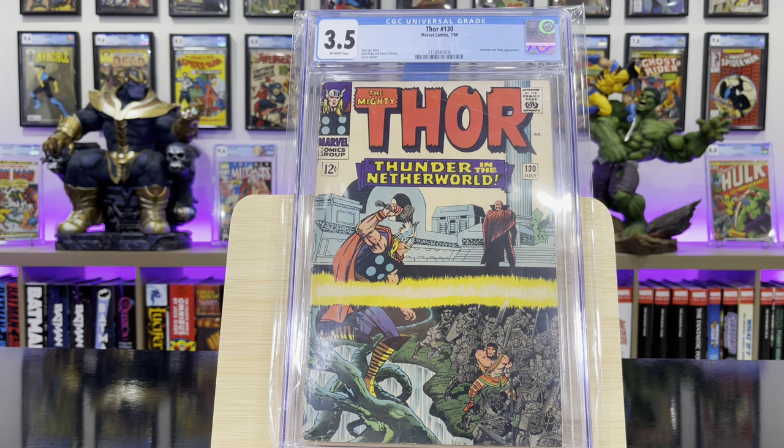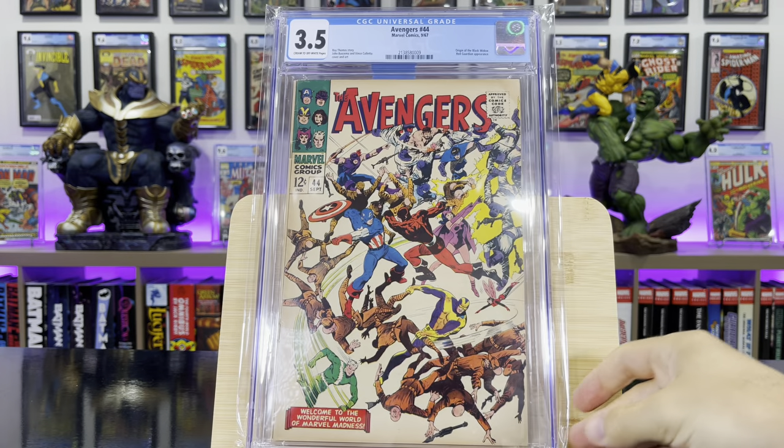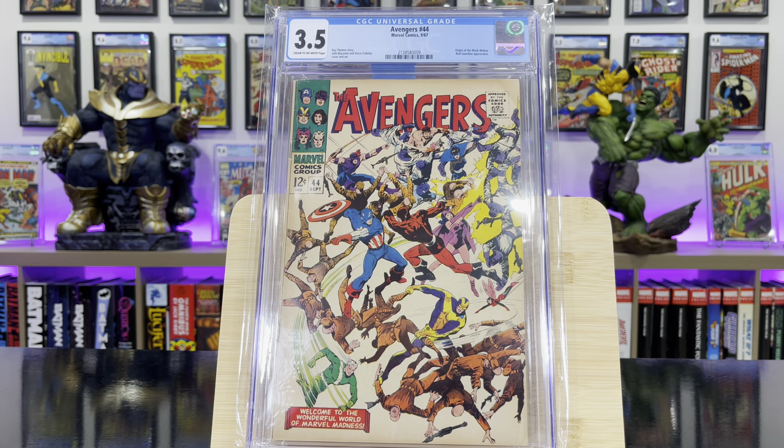Thor #130, Hercules and Pluto appearance — just a great Thor cover. Avengers #44, this is the origin of Black Widow and the death of the Red Guardian.